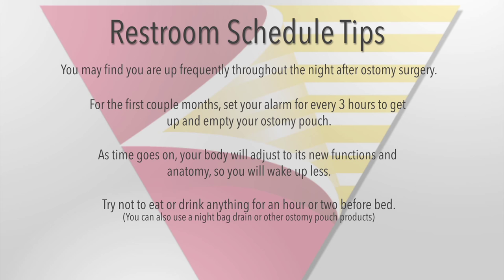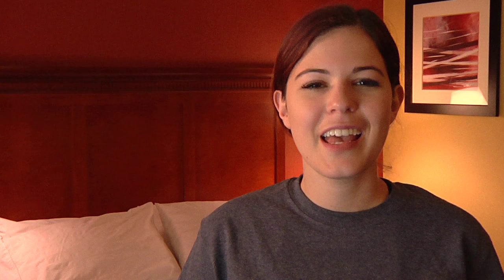Ask your doctor if it's okay to take Imodium and Gas-X before bed to slow down motility. If you have a urostomy, you can use a night drainage system. This consists of a bag or bottle that's connected to your urostomy with tubing. It drains while you sleep so you don't have to get up in the middle of the night.